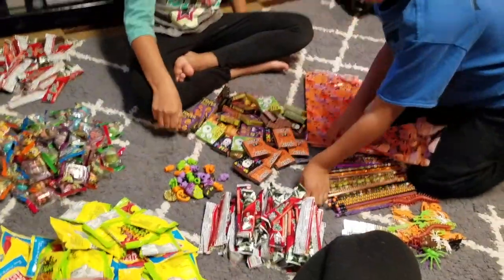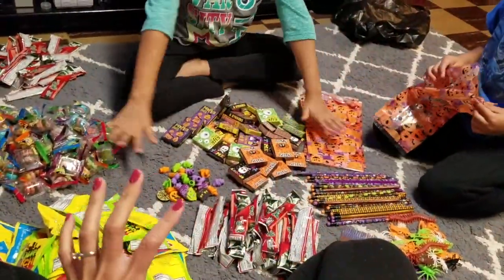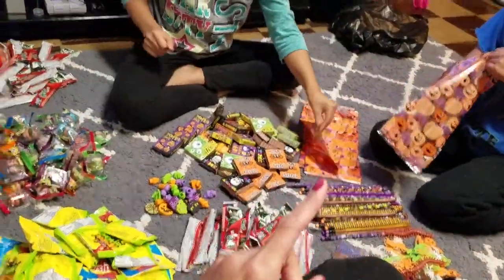Now we're just gonna watch the kids set up their Halloween baskets. Here is our mess — we laid everything out for them and now they're just gonna start putting stuff into their bags.